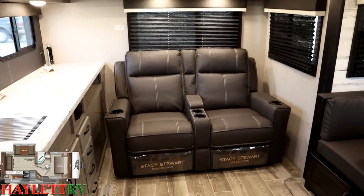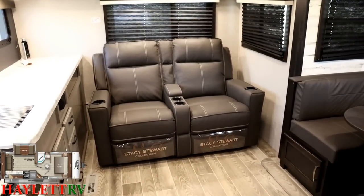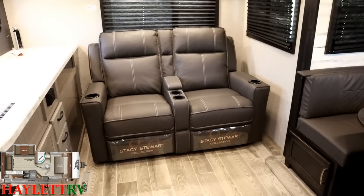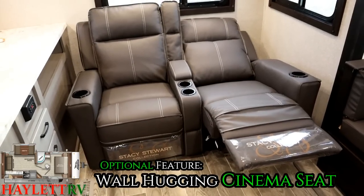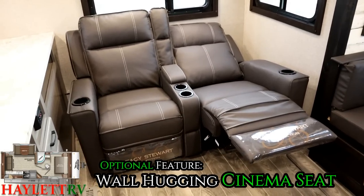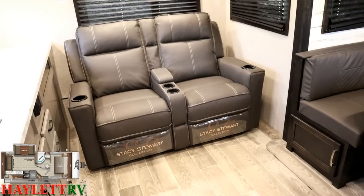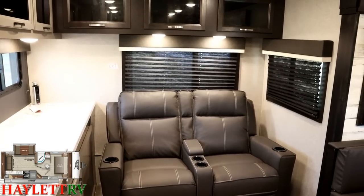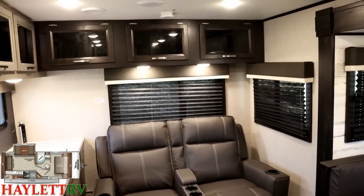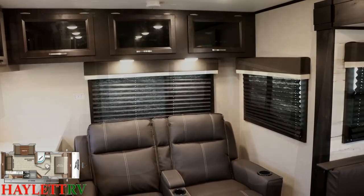On the back side here we have a theater seat. Now, this is not the standard sofa — that is an optional thing added into this one. It comes with some neat bonuses. First of all, it is a wall-hugging cinema seat, so you don't have to wrestle it around to recline it. A lot of theater seats in RVs are not wall-huggers like these. They cost a little more, but you're going to enjoy it a little more.